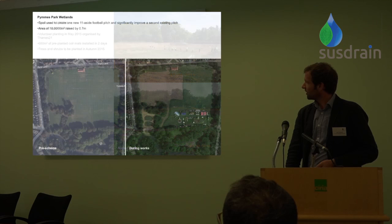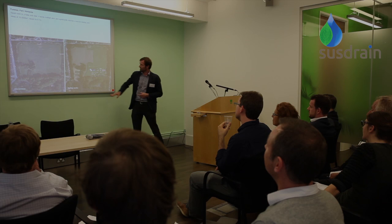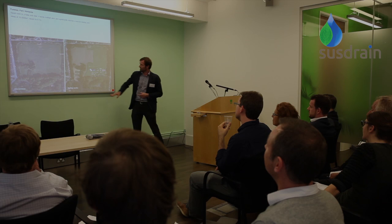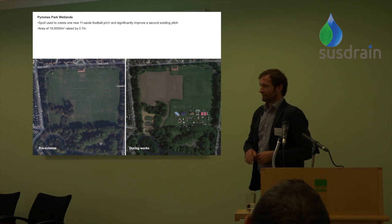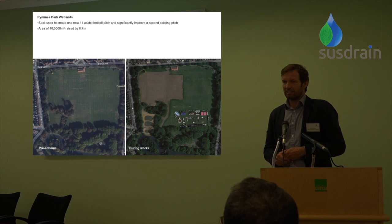There's a good aerial photo showing the wetlands just after construction, with the lake visible nearby. The spoil from excavation was used to deliver a fringe benefit — creating two new football pitches. The existing pitches on site, around six of them, were in poor condition. We've managed to give them two really high-quality pitches graded to FIFA standard.